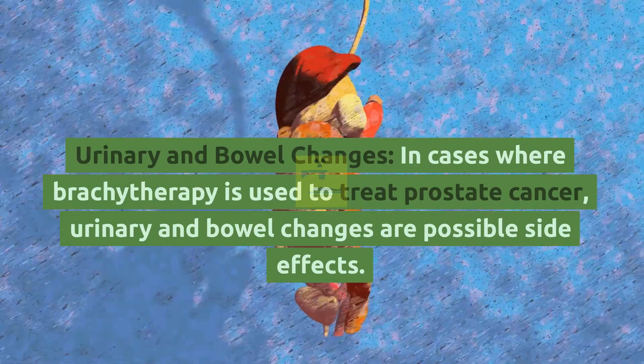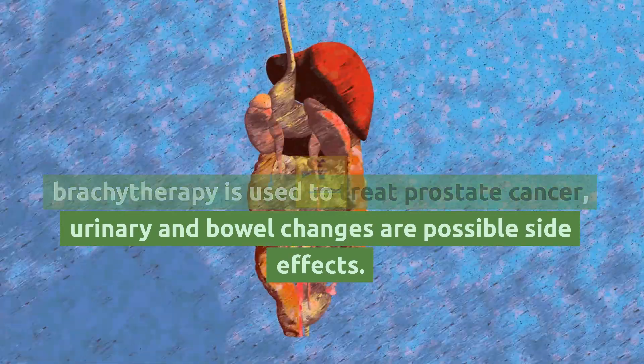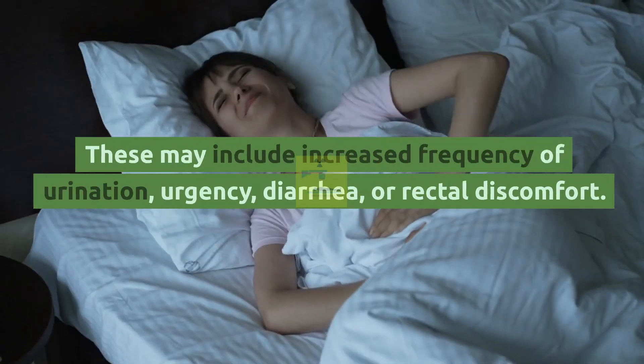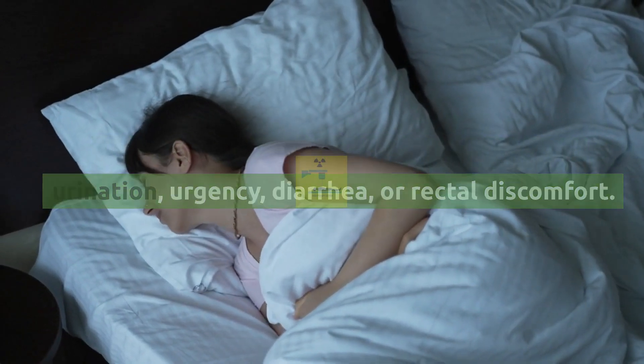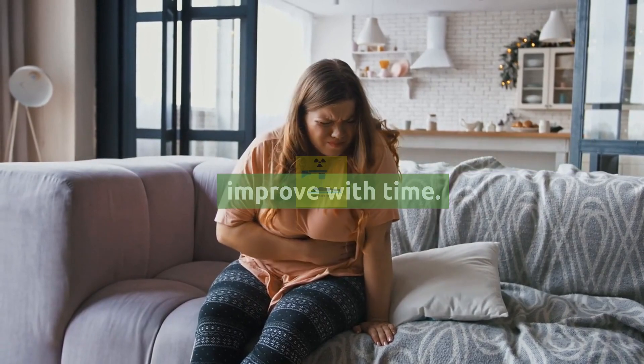Urinary and Bowel Changes: In cases where brachytherapy is used to treat prostate cancer, urinary and bowel changes are possible side effects. These may include increased frequency of urination, urgency, diarrhea, or rectal discomfort. These symptoms are usually temporary and improve with time.